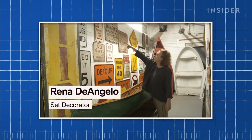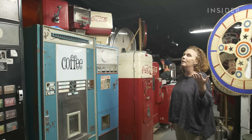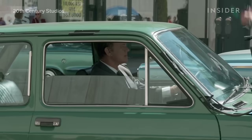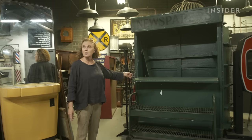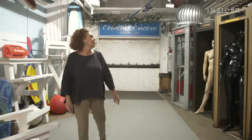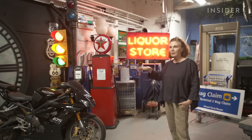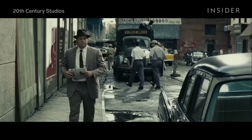This was all Rena D'Angelo's job, an Oscar-nominated set decorator who's worked on period pieces like The French Dispatch, West Side Story, The Post, and Mad Men. Here's a newsstand that's in every movie — every single decorator in New York has probably used it about 10 times. Rena took us through Eclectic Encore Props in NYC to show us how she'd turn a modern New York City street into a 1950s time capsule.